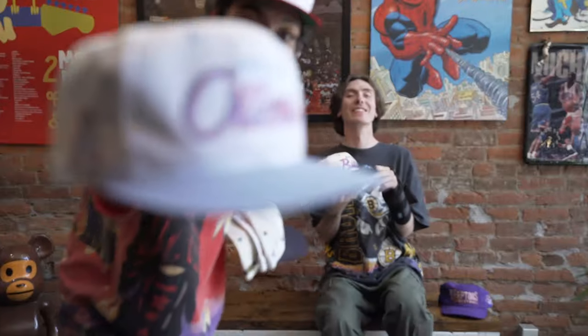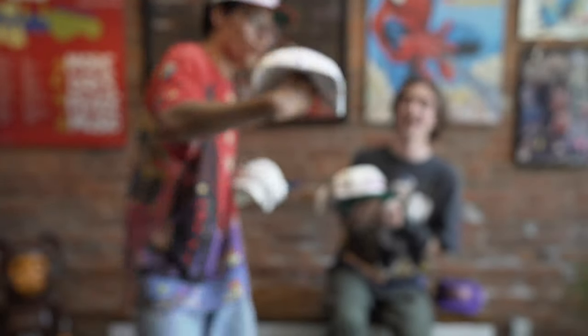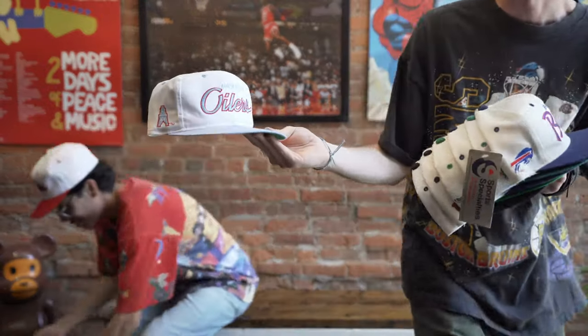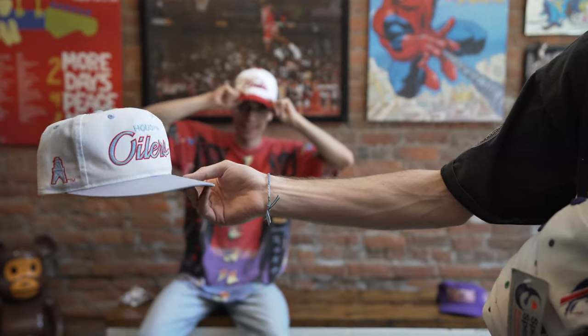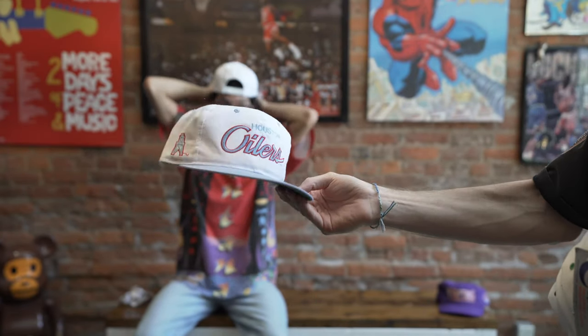Houston Oilers. That baby blue — the pink blue. Man, that logo. So sick. I love the baby blue, man. Damn, this is a hat. This is a gem. Look at that stitching. The sky blue is absolutely incredible. So fire.